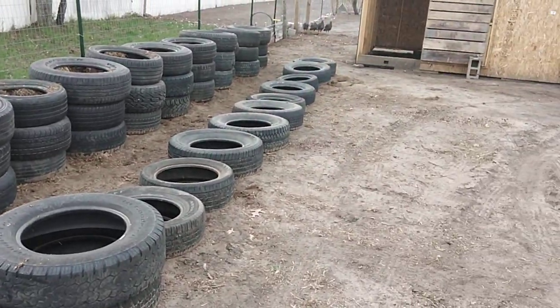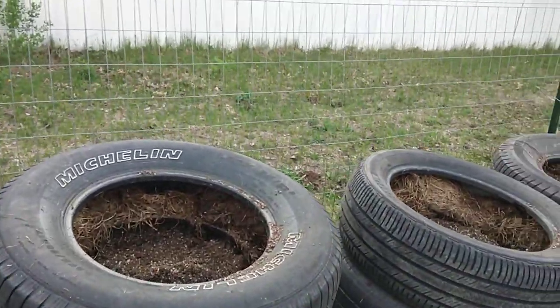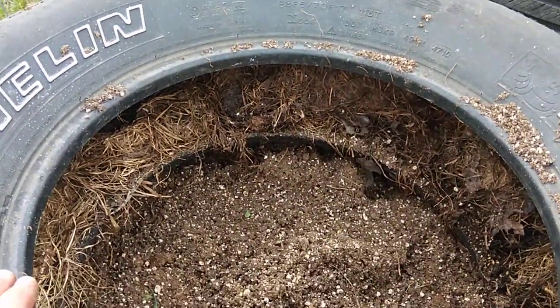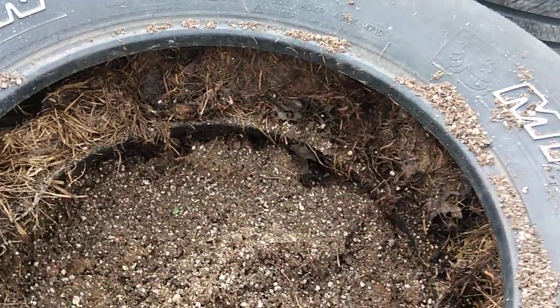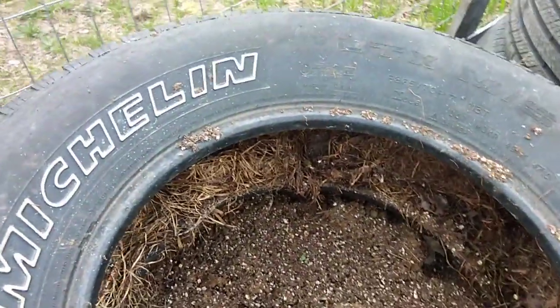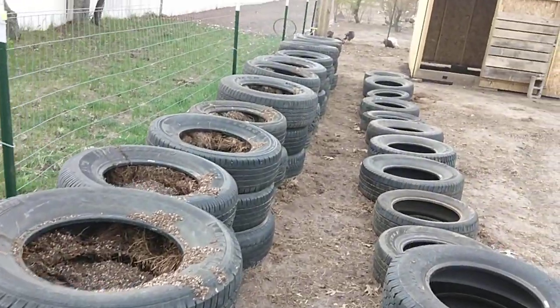You're seeing this row of tires down here. When the potatoes growing in here sprout to be about this high, we'll put the other rim on the tire and fill it up with dirt. They'll re-sprout and they'll make more potatoes.